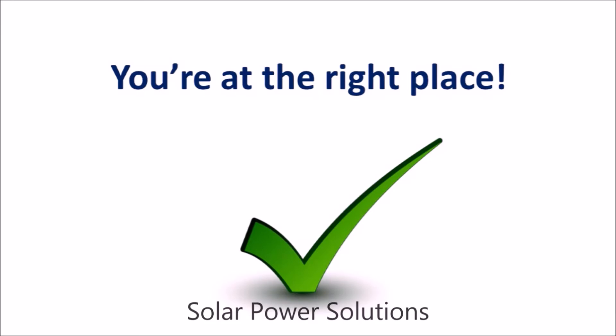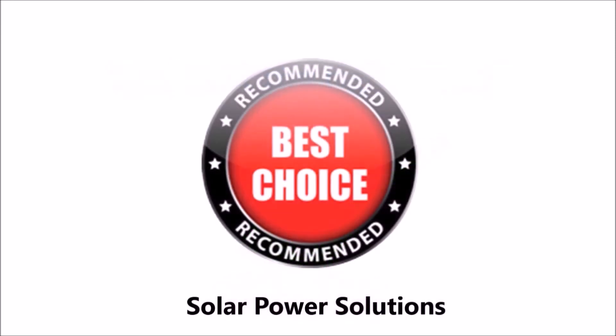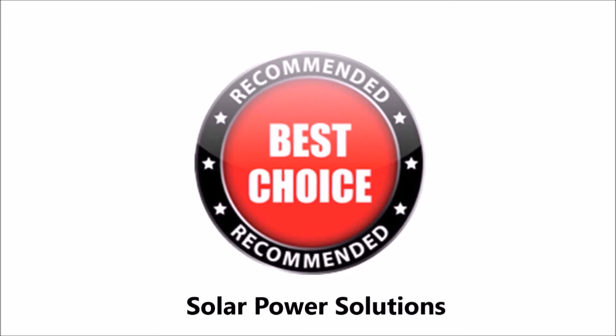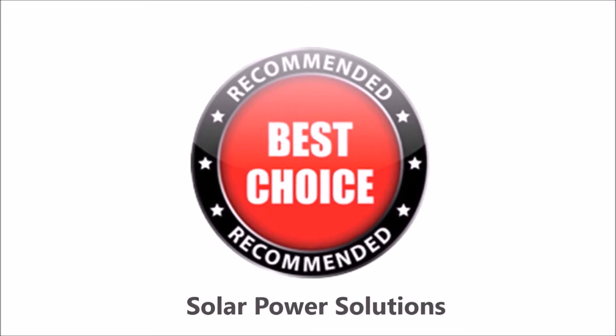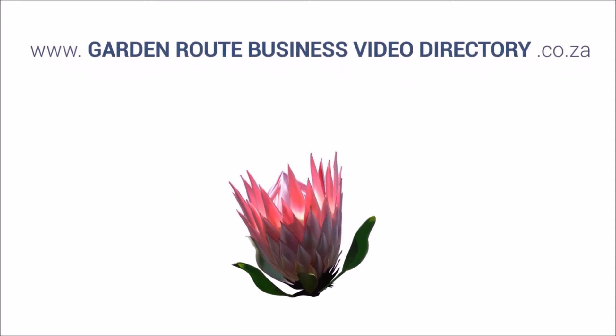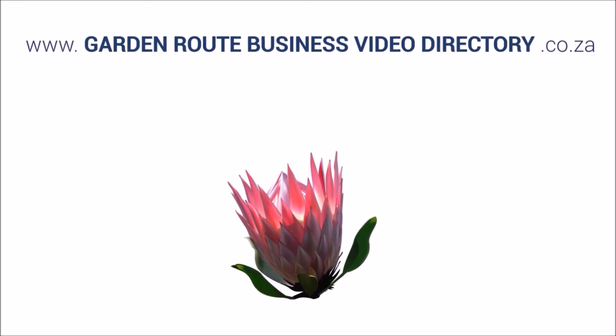Click on the link in the YouTube information box below this video and get connected to a solar power Best Choice recommended specialist in the Garden Route that can assist you with all your solar power requirements.